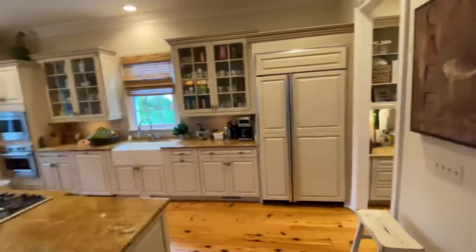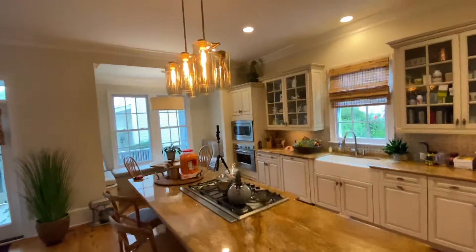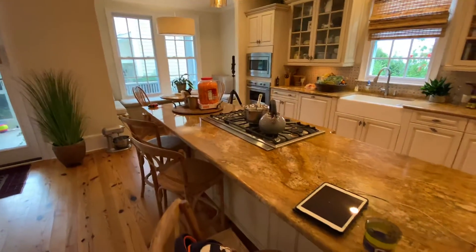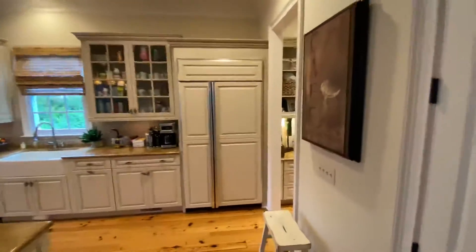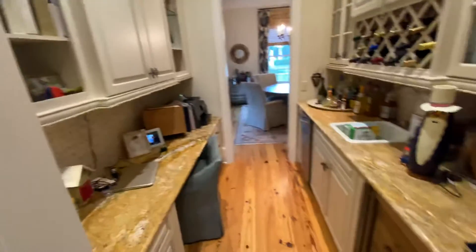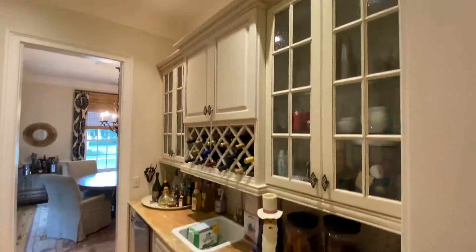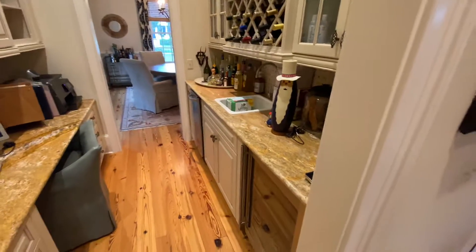Nice cabinet-grade refrigerator. You've got your oven built-in and your microwave above, a farm sink, gas range in the center island. You've got a big pantry, a double pantry over here. And I'll come back and show you the butler's pantry from this side in a little more detail from the kitchen. Nice crown moldings, nice cabinets. At the wine refrigerator, you've got an ice maker, wine rack, and then nice cabinetry.